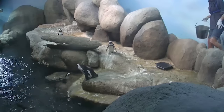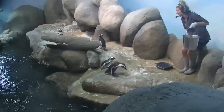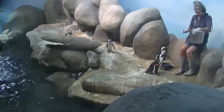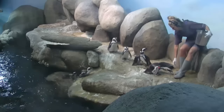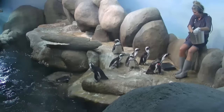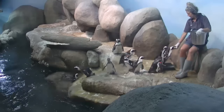Hi everybody. Hello, Piper. How are you doing today? Hi Jennifer, how are you? I'm good, thank you. Fantastic. We are doing very well on this side of the exhibit. If you find yourself joining us, feel free, grab a seat. If you find yourself in front of the benches, you can grab a seat right there. So, Piper, what are we feeding our penguins today? What's on the menu for them?